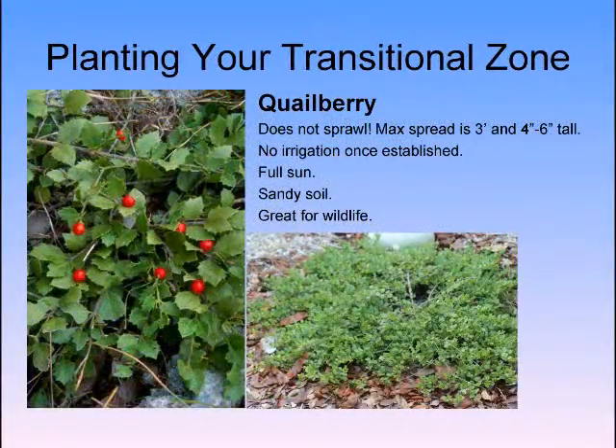Another great plant for that transition zone that allows you to see the water: Quailberry. It only gets about six inches tall. Plant this in a mulch plant bed and you're done — and the birds will love you.